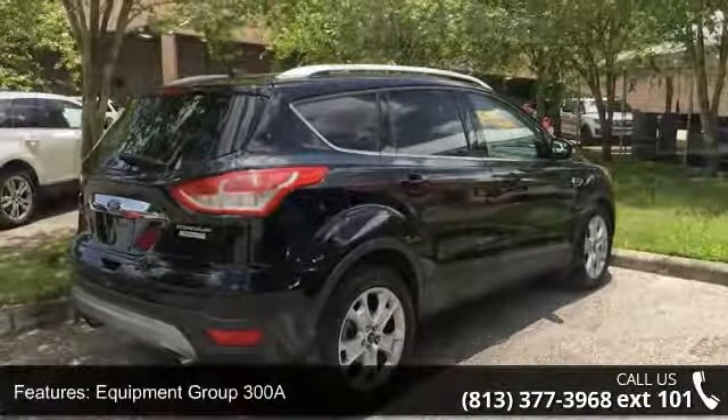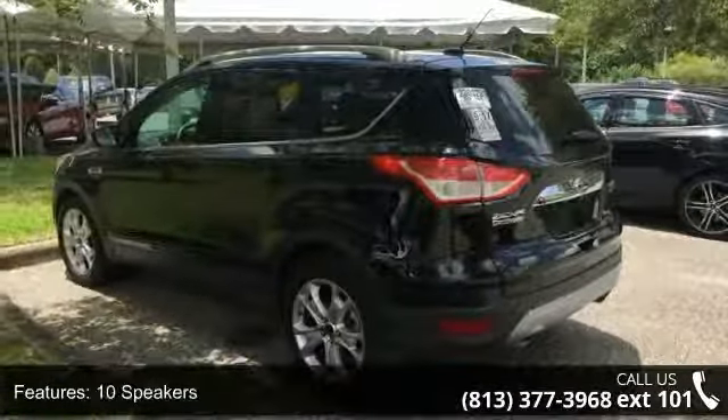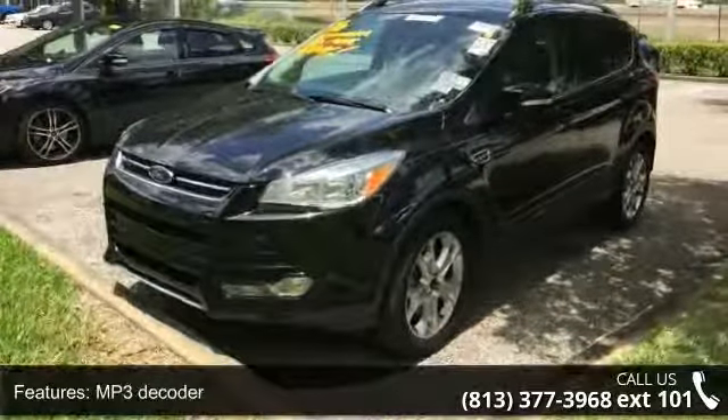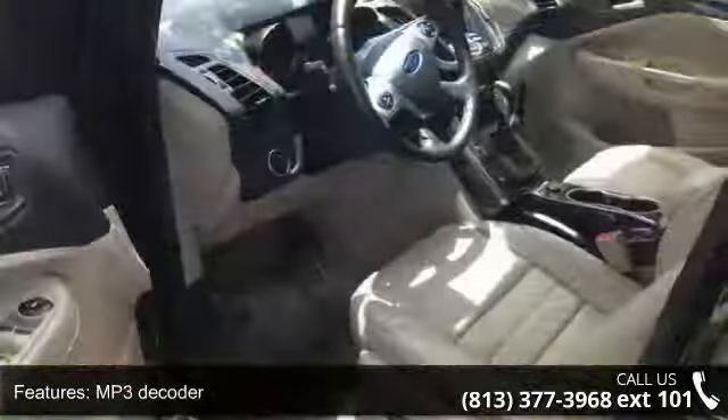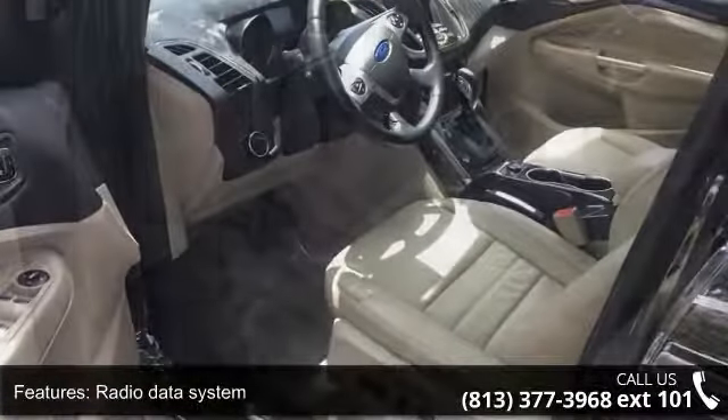Enjoy these notable features: Equipment Group 300A, 10 Speakers, MP3 Decoder, Radio Data System, Sync-Free Communications and Entertainment System, Air Conditioning, Automatic Temperature Control, Rear Window Defroster, Memory Seat and Power Driver Seat.